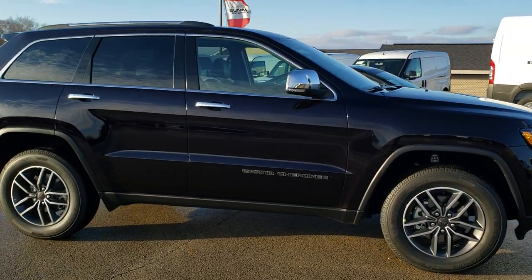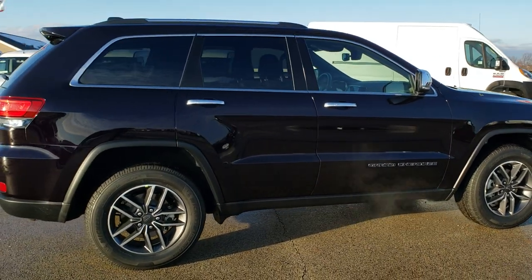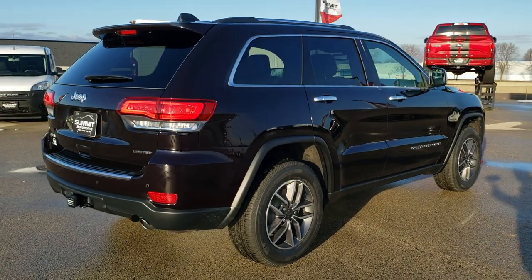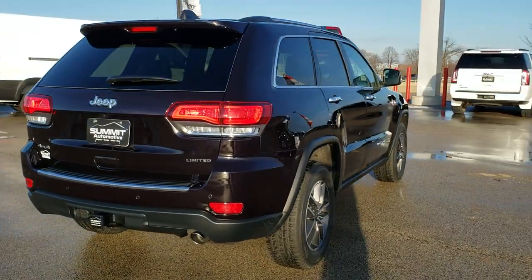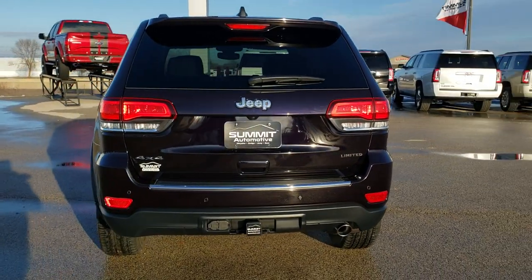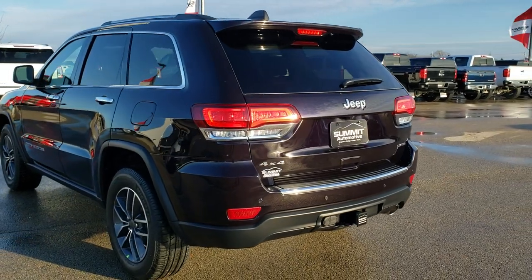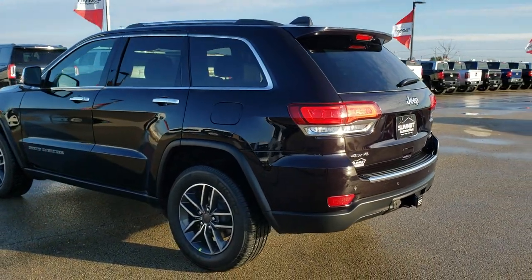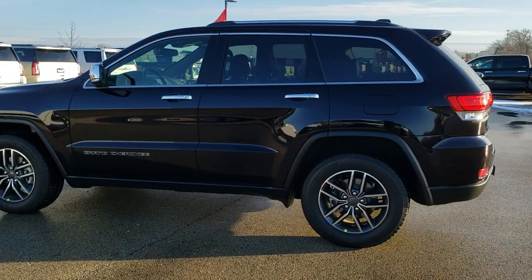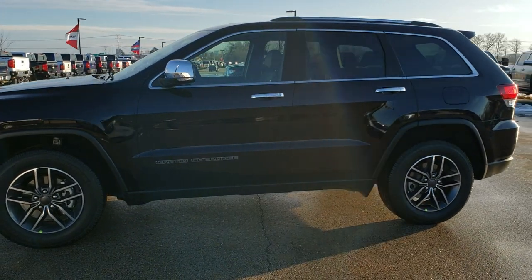This is Brett with Summit Automotive in Fond du Lac, Wisconsin — your new and used Jeep and Jeep Grand Cherokee headquarters. Today we are checking out this brand new 2020 Jeep Grand Cherokee Limited Package in Sangria Metallic. We're going to do a walk around just to show you all the styling cues on this particular Jeep, and then we'll get up close and go over the specific options on this one.